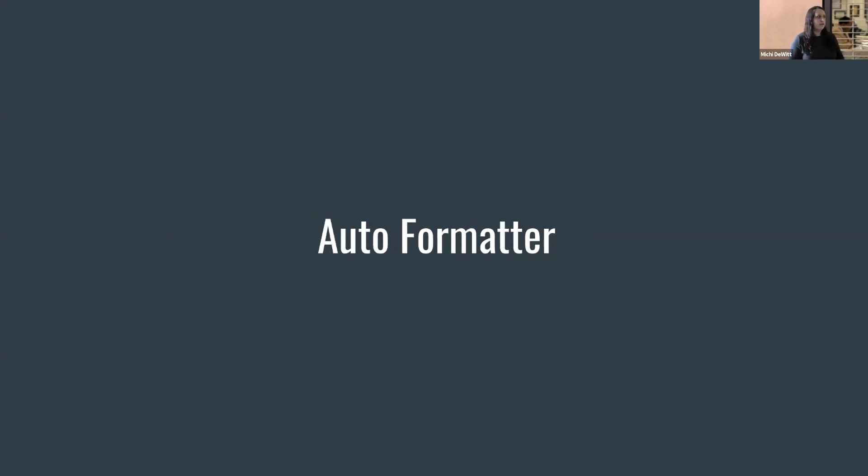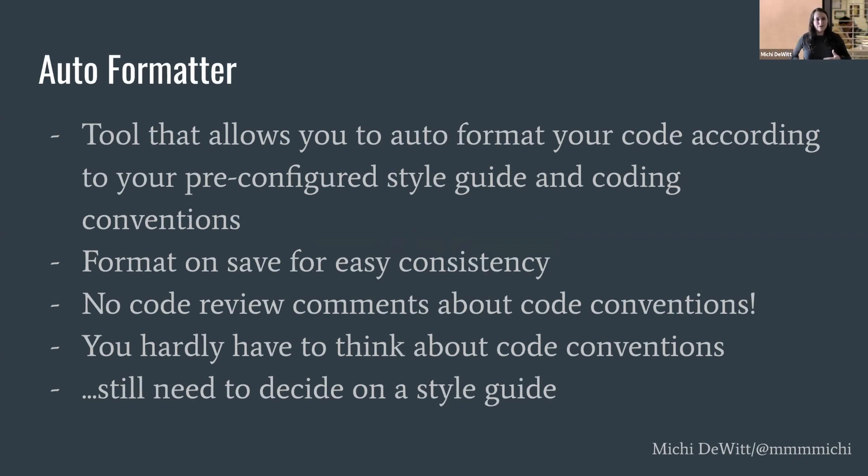So there's a better way: use an auto formatter. An auto formatter is a tool that allows you to auto format your code based on all of your style guide rules. You configure it with every rule your team has agreed on, and then your code is automatically formatted accordingly. It's best to have your formatter run at consistent periods — I personally like to have my code format on save, so I can write slightly sloppy code, save, and everything's pretty and nice. I've also configured our auto formatter to run on our git pre-commit hook, meaning any code that makes it into our repo is formatted according to our style guide. Now code reviews can focus on logic and new features, which is what code reviews are really for.